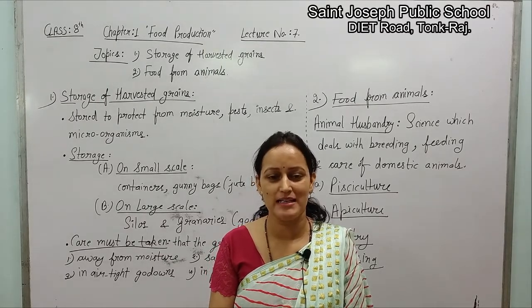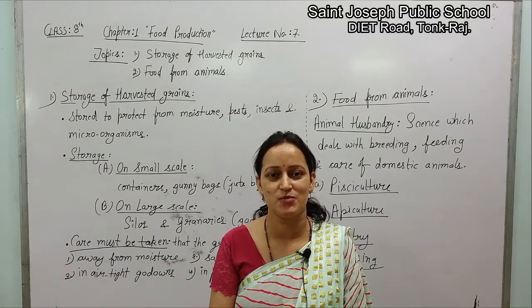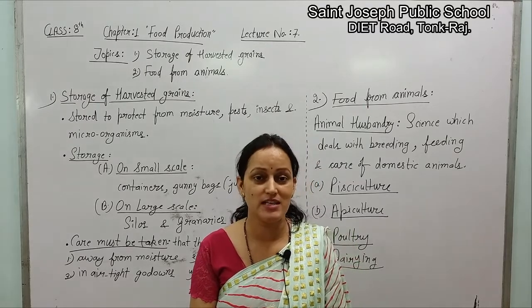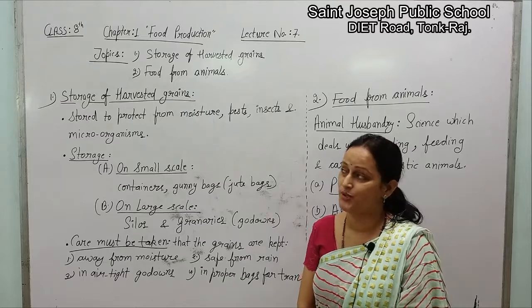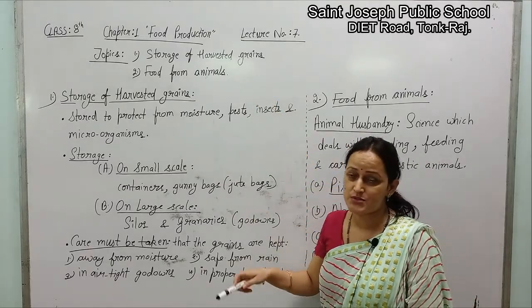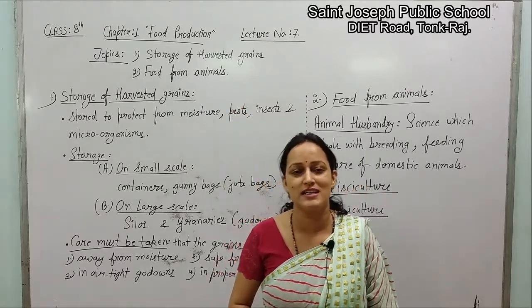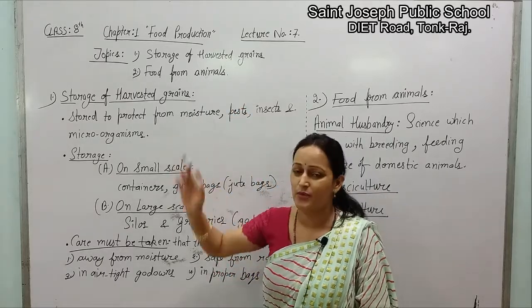Good morning. Myself Sahita Chaudhary, PGT Science teacher from St. Joseph Public School. Today's topic of this video is storage of harvested grains, and number two, food from animals. So first of all, let's study in detail about the storage of harvested grains.